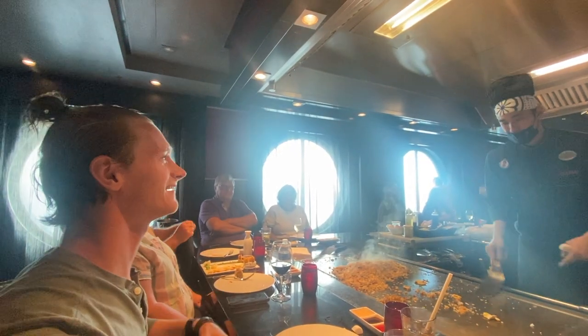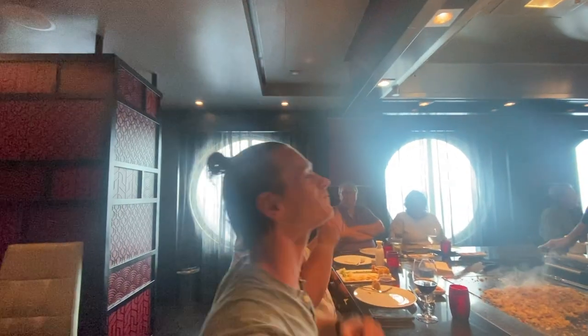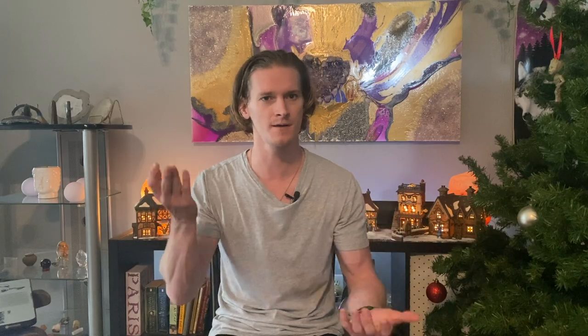If you're interested in some Japanese cuisine, definitely check Azumi out as well. And of course you've got the Italian choice, which is going to be Jamie's or Giovanni's depending on which ship you're on. If you're on one of the newer ships you're going to get Jamie's; if you're on one of the older ships, you're looking at Giovanni's. But they're both amazing, so don't stress.